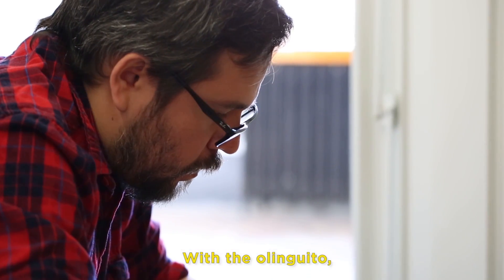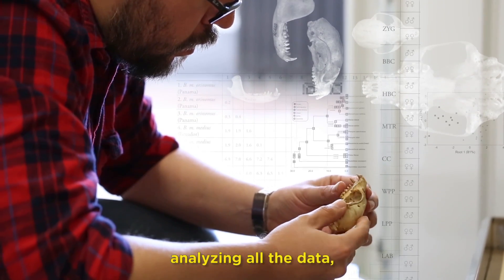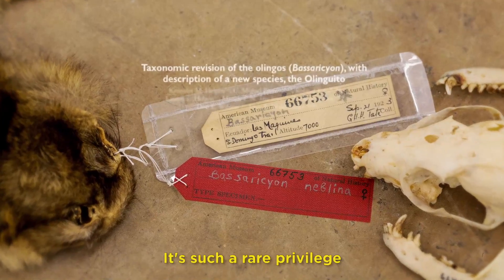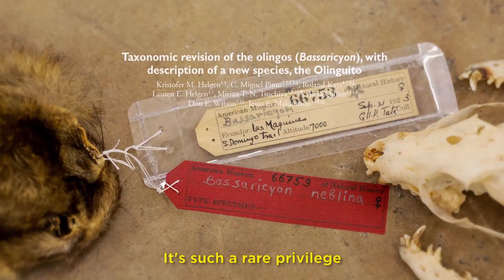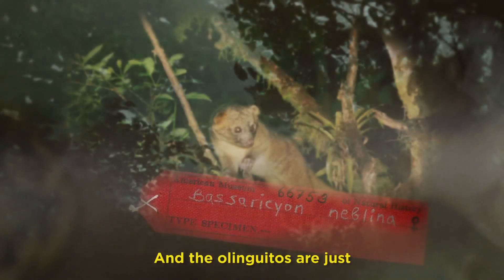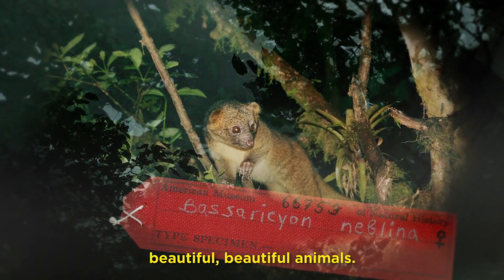With the olingito — visiting all these collections, analyzing all the data and putting it all together — I think that is great museum science. It's such a rare privilege to describe a new species, and the olingitos are just beautiful, beautiful animals.